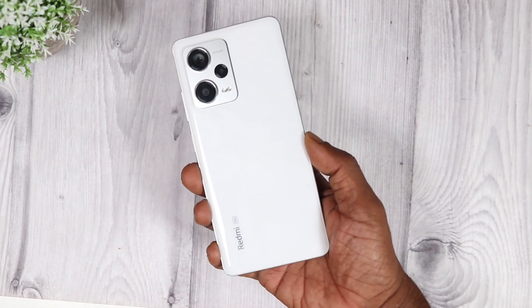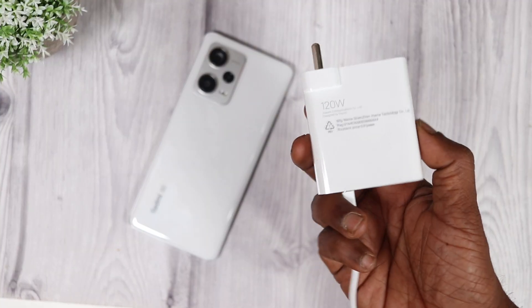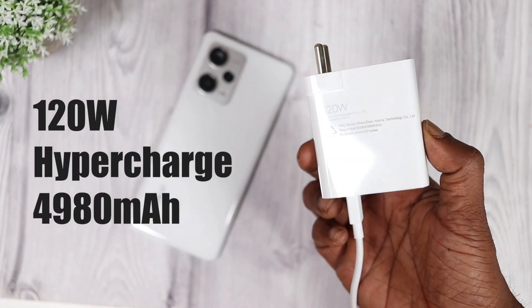Redmi Note 10 Pro Plus is a very interesting device — a loaded device you can say, because it comes with a 200 MP camera and 120 watts hypercharging technology.